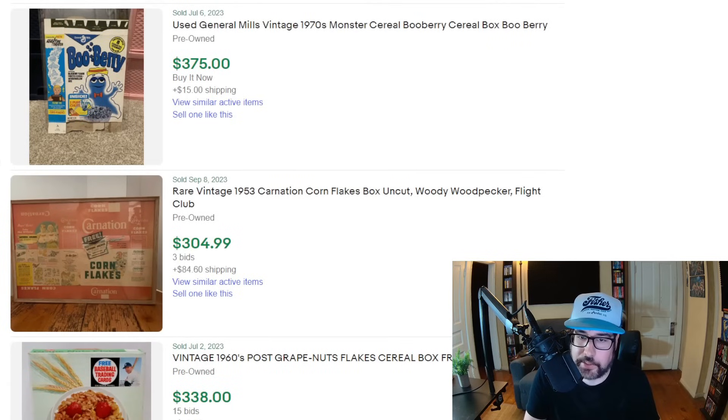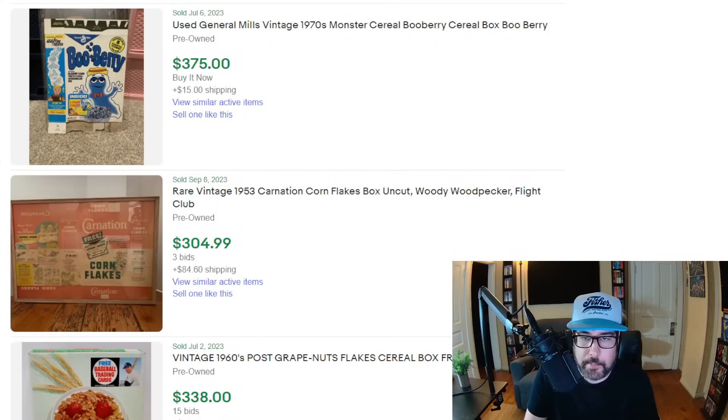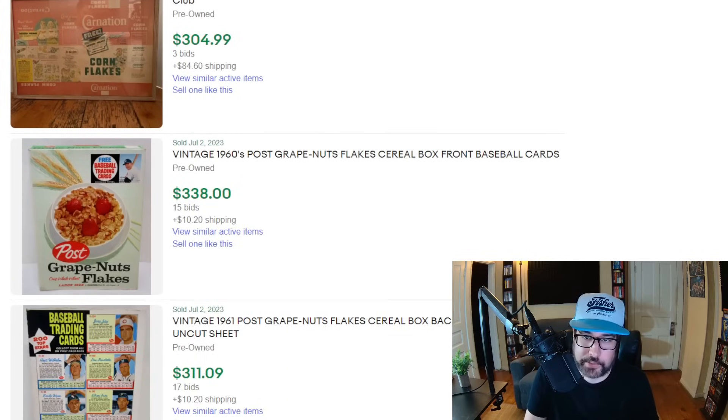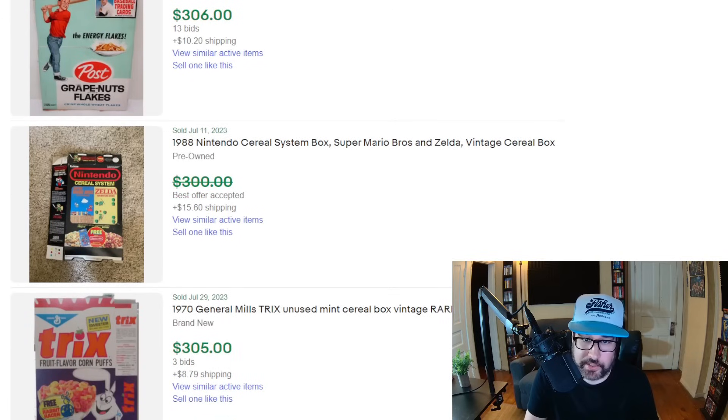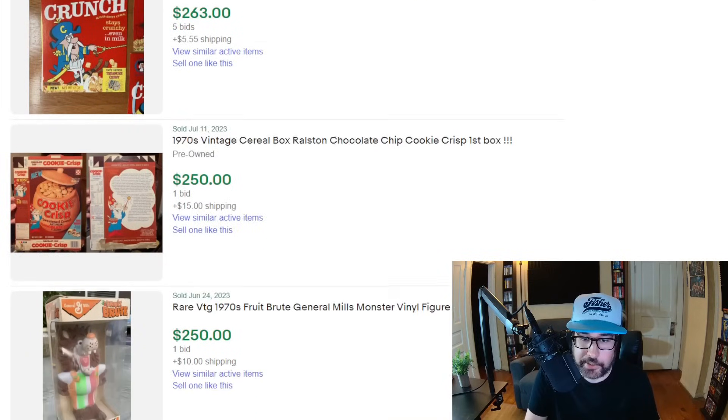Boo Berry cereal from the seventies — $375. This stuff is hard to find. People eating Boo Berry in the seventies never thought their box would be worth $375 in 50 years. But then a lot of people who buy the Wheaties with Michael Jordan on it think it's a collectible, hold onto it, and then 20 or 30 years later it's worthless at a garage sale. Oddly enough, it's the stuff like Post Grape Nut Flakes from the sixties — $338. Here's a Nintendo cereal box — I remember this box. Here's a vintage 42-year-old Pop Tarts box that sold for best offer. I can't really see the Captain Crunch one.